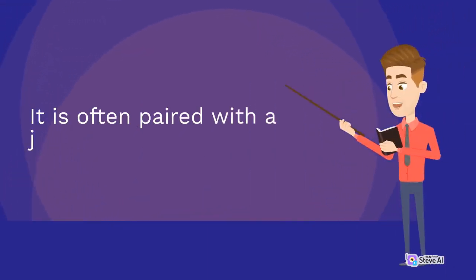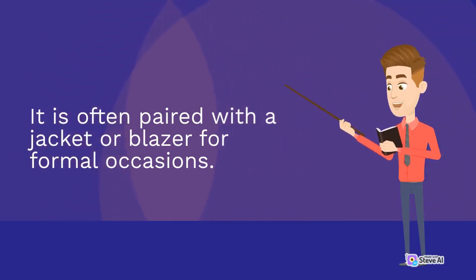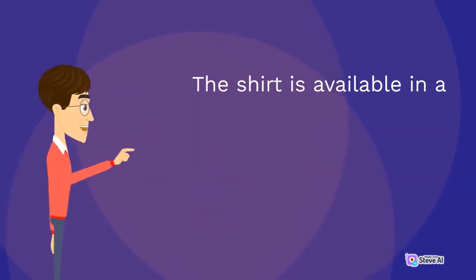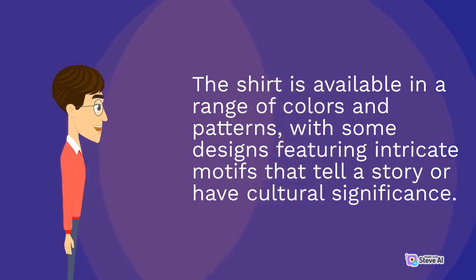It is often paired with a jacket or blazer for formal occasions. The shirt is available in a range of colors and patterns, with some designs featuring intricate motifs that tell a story or have cultural significance.